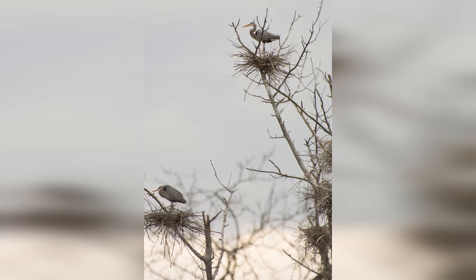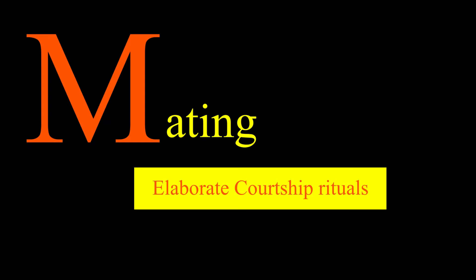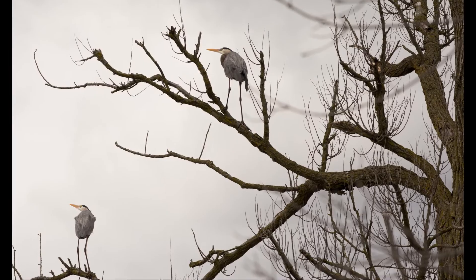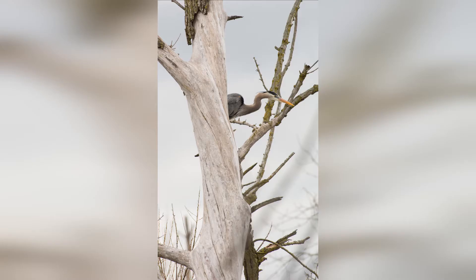Other birds like egrets and cormorants also nest in the colonies, and thus the name is changed from heronry to rookery. In early spring, great blue herons return to the same rookery. Both males and females reach the nesting ground at about the same time, when the river and water have thawed.